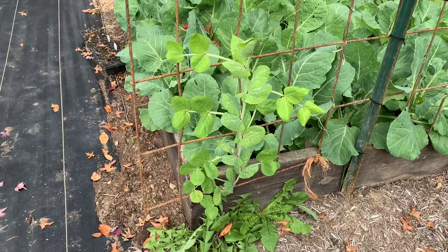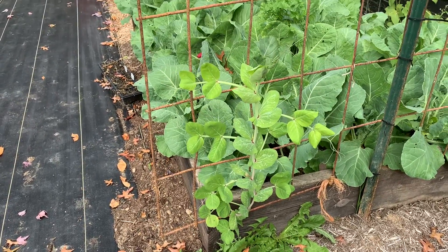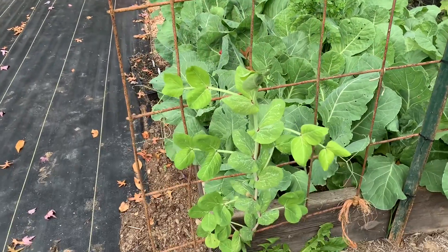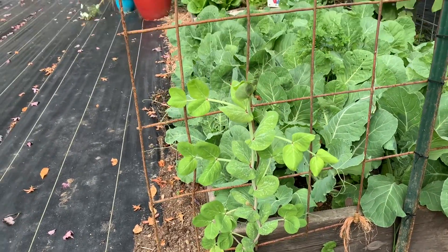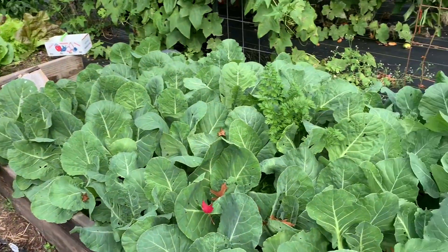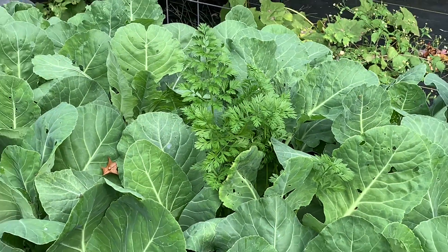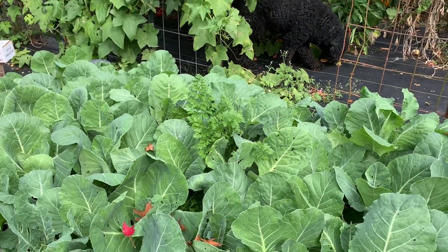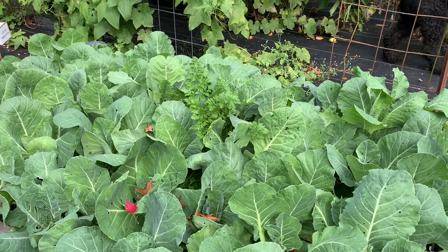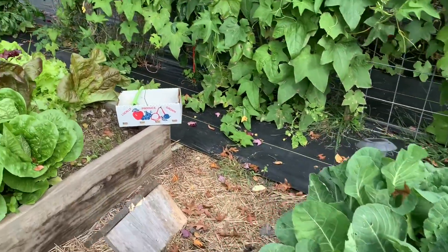This is a volunteer King Tut pea. Unfortunately I don't have any buds or anything on it and I don't know if it'll make it before the frost. I know they like cooler weather, but it's kind of funny that it just volunteered itself. I also have like a volunteer carrot in the middle of my cabbage and I was determining whether I wanted to pick it or leave it for next year to let it grow seeds.